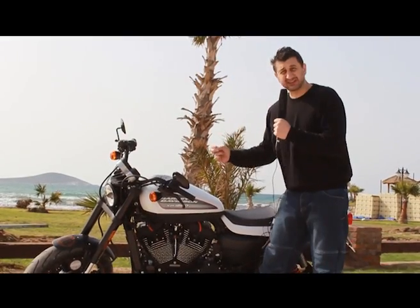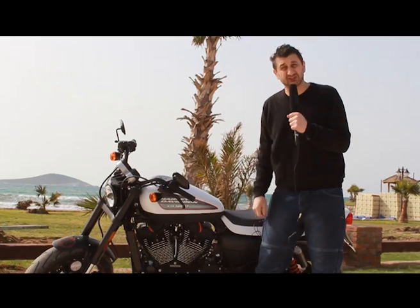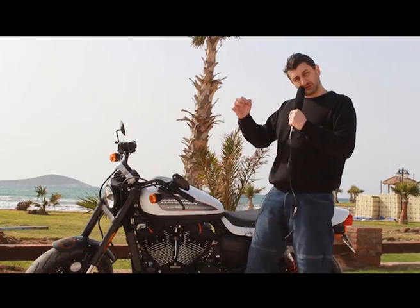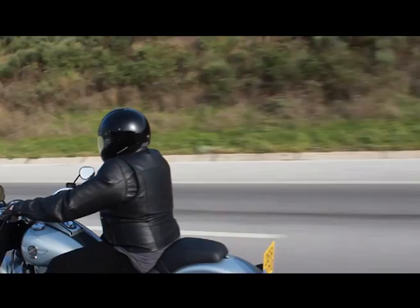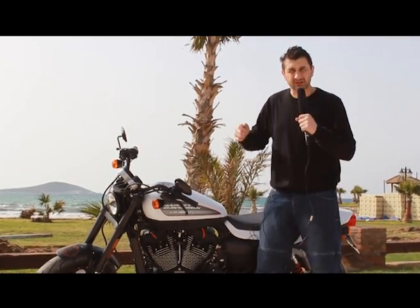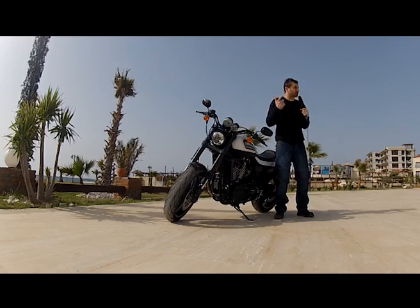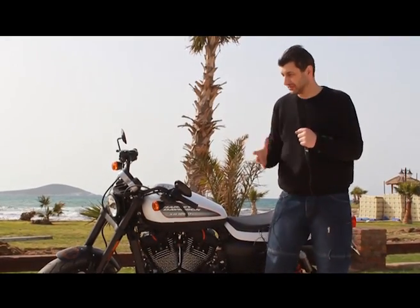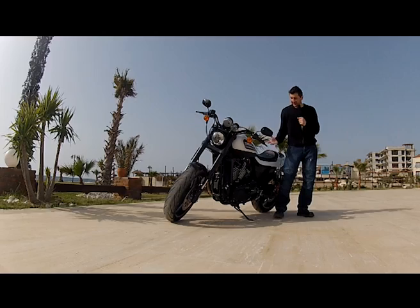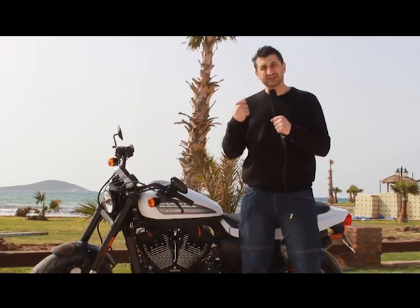Bizim gördüğümüz kadarıyla işçilik kalitesi, malzeme kalitesi iyi. Şimdiye kadar alıştığımız o cruiser, Türkçe'ye cruvazör diye çevirmişlerdi, rahat seyahat gezi motorları gibi değil. Bayağı bir spor tab var burada. Ama o böyle Amerikan spor tabı, muscle car gibi. 454 kubik inç, 7.5-8 litre motor tadında, renklerinde, tasarımında bunu hissettiriyor. Tam bir Amerikan yarış arabasının motosiklet halini denemiş oluyorsunuz.